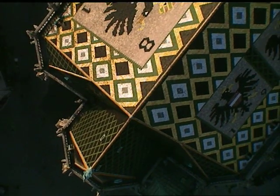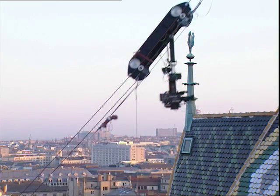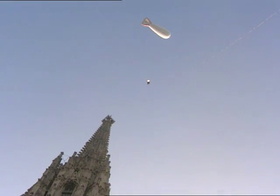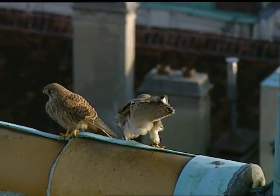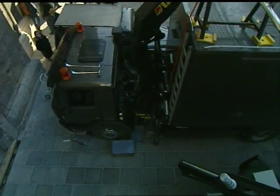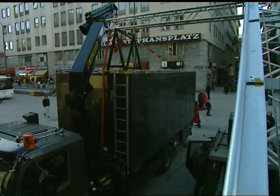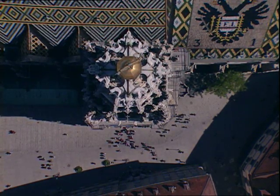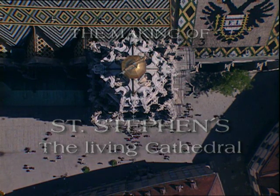St. Stephen's Cathedral in Vienna has never been seen like this before. Remote-controlled cameras glide skywards or gaze down from a helium balloon. Austrian film producer George Reha and his team used them to make a documentary on the animals and plants of St. Stephen's, using every trick in the book of modern film technology. The most spectacular shots needed equipment that hadn't yet been invented, so the team invented and built it themselves.